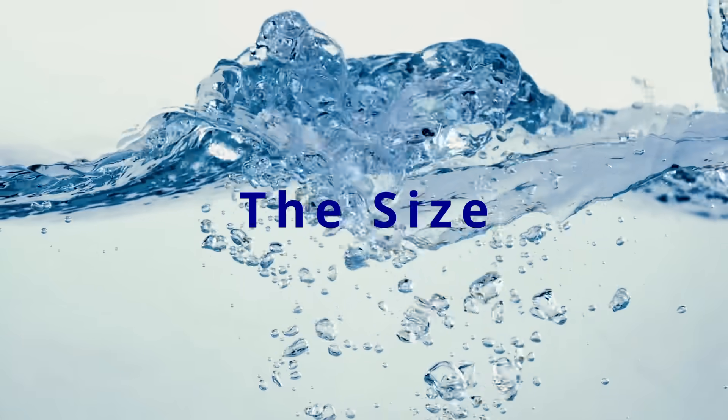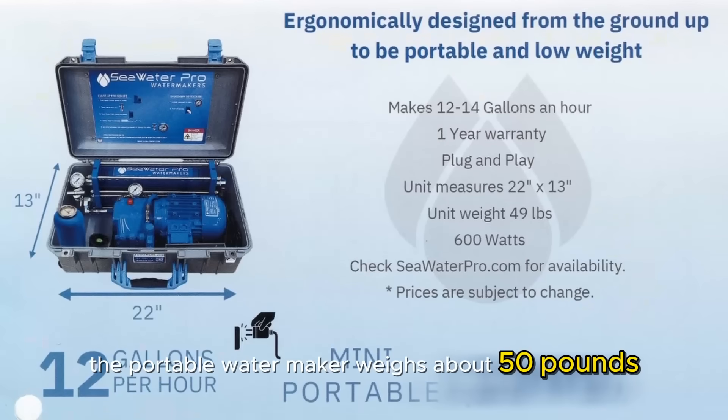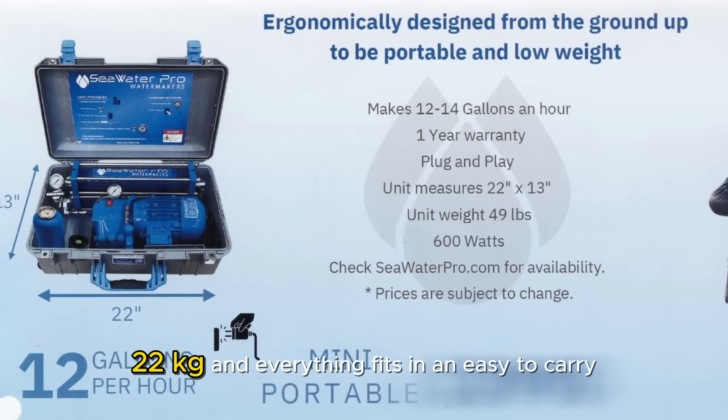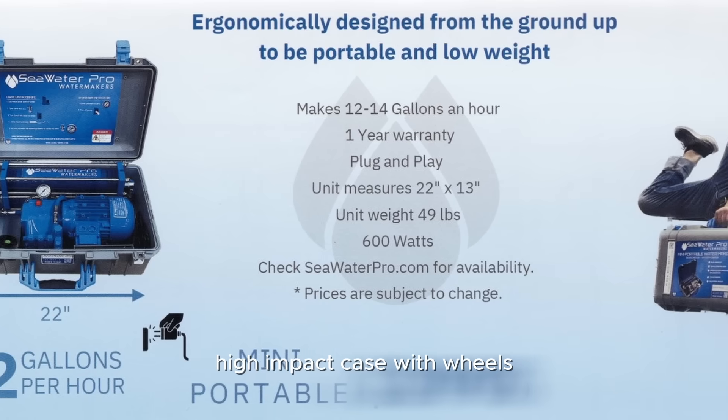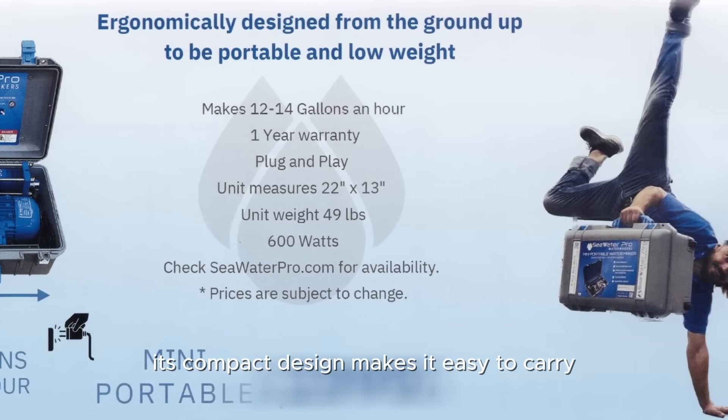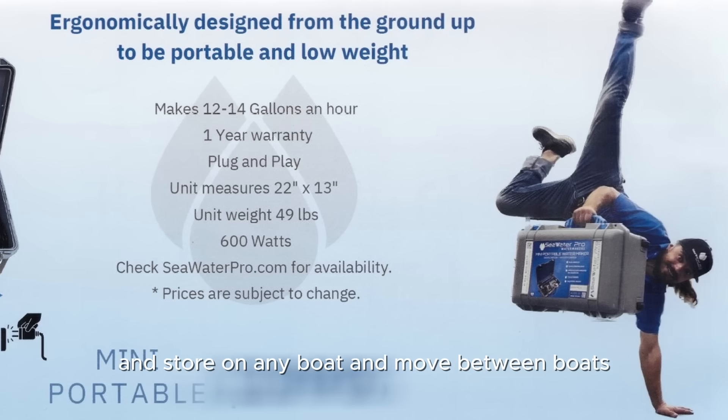The portable water maker weighs about 50 pounds (22 kilograms) and everything fits in an easy-to-carry, high-impact case with wheels. Its compact design makes it easy to carry, store on any boat, and move between boats.